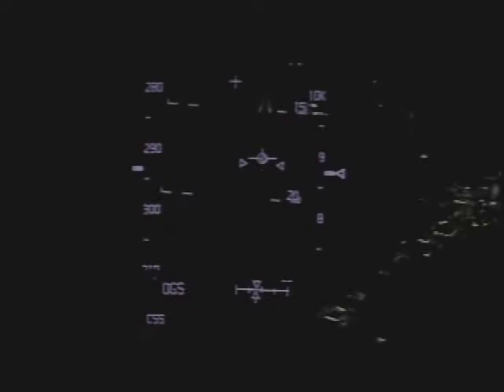Columbia, Houston, on at the 90, slope on centerline. Houston, Columbia — field inside on a beautiful night. We copy, field inside, Columbia.